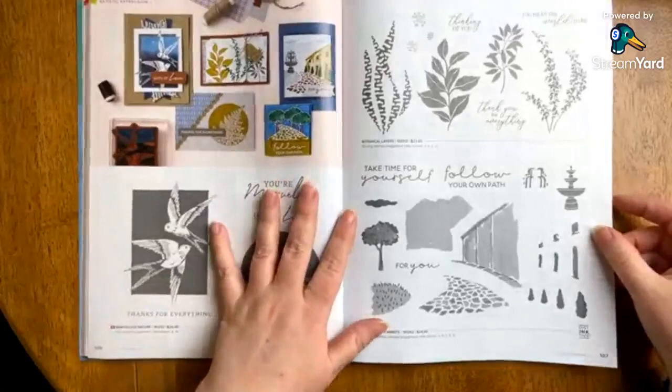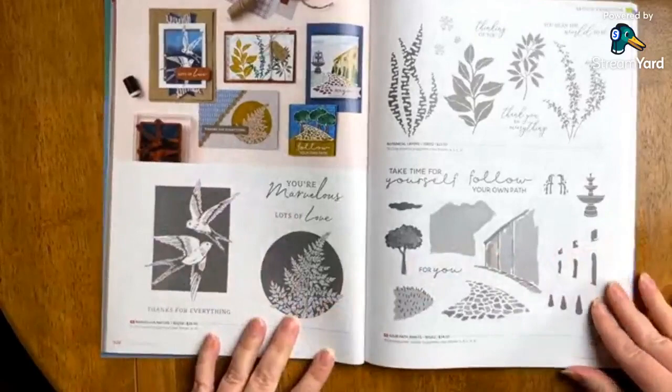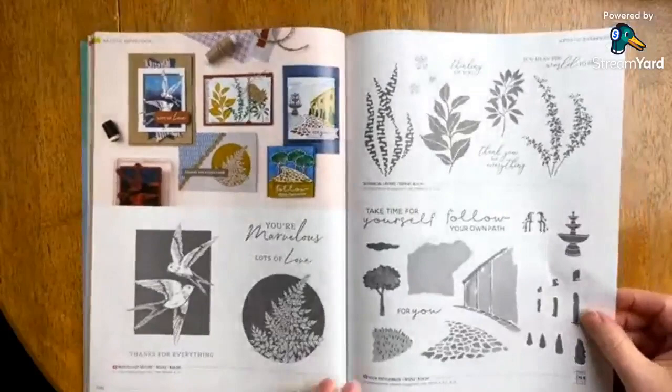Marvelous Nature is new — very graphic. I love that they have shapes and backgrounds built into these particular stamps. That's really cool, and you can see the different ways they've colored it. It's really incredible.